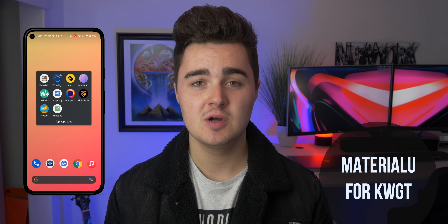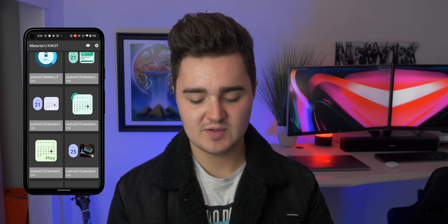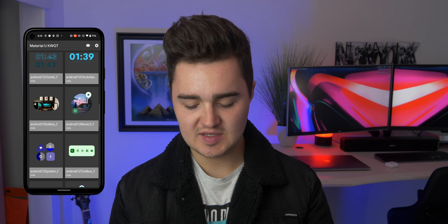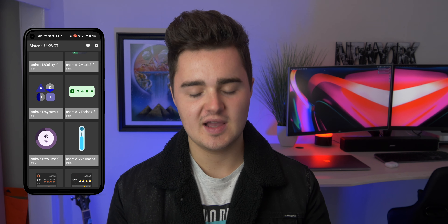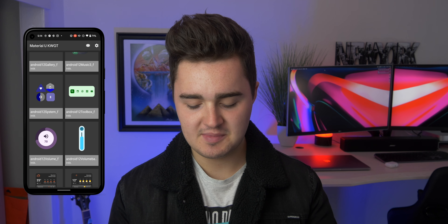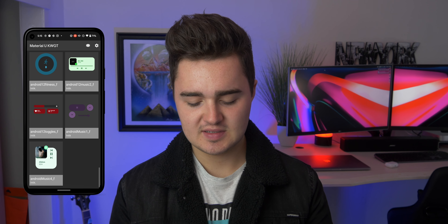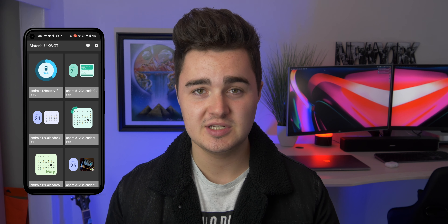The first app is called Material U for KWGT. This is a really nice Android 12-inspired widget pack and it just looks really stunning. The clock on my home screen is from this pack. Some widgets are a bit unusual — it's personal taste — but the calendar, clock, and music player ones look clean. There are also toggle widgets for Wi-Fi, brightness, Bluetooth, and power saving mode. The weather widgets are probably my favorite. It gets you into the feeling of Android 12. It's an add-on for KWGT, so you'll need to download the KWGT app first.